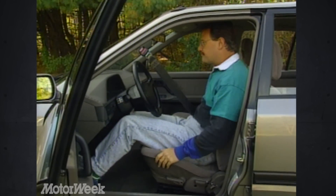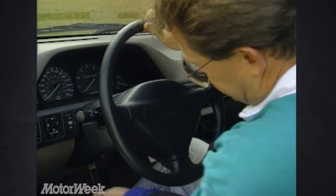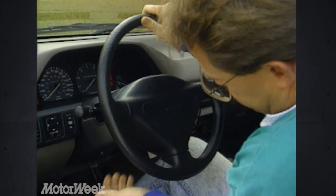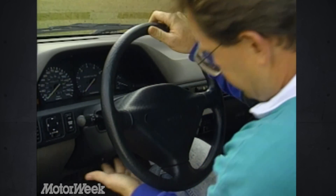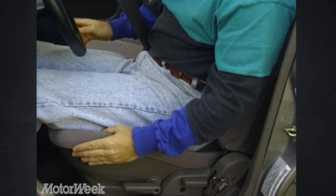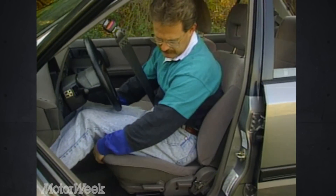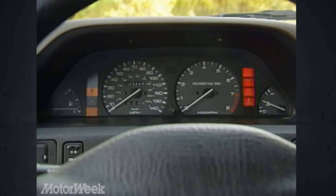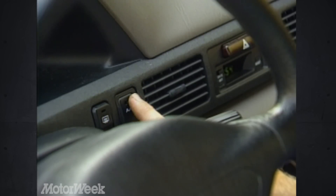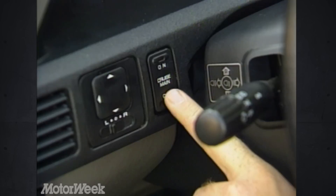In a Protégé without a sunroof, headroom is good for six-footers. Along with that room comes a lot of standard features. The LX-grade car has a tilt steering column, power-adjustable outside mirrors, and power windows. The seats are comfortable and supportive in most directions, but the short bottom seat cushions leave your lower thighs suspended. Gauges are analog and clear. Below them, a few of the Protégé's dash switches are hidden by the steering wheel. Other than that, controls are just where they ought to be.